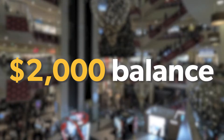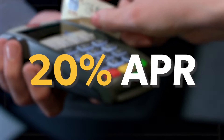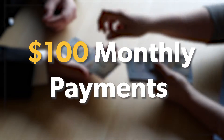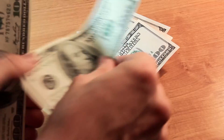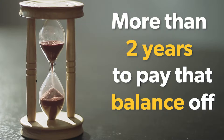Let's say you have a $2,000 balance from the holidays that you need to pay off. Your credit card has an annual percentage rate of 20% and you're making $100 payments each month. The problem is that a third of each payment goes to cover accrued interest charges. Even though you're paying more than the required minimum, it's still going to take more than two years to pay that balance off.